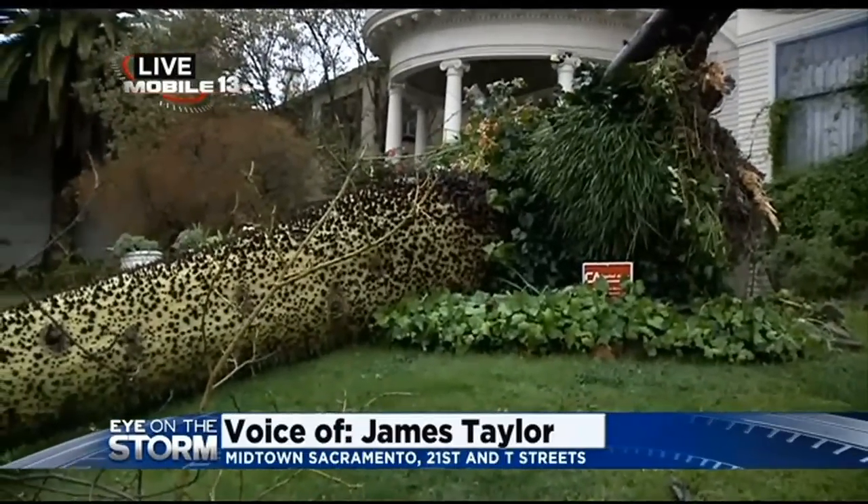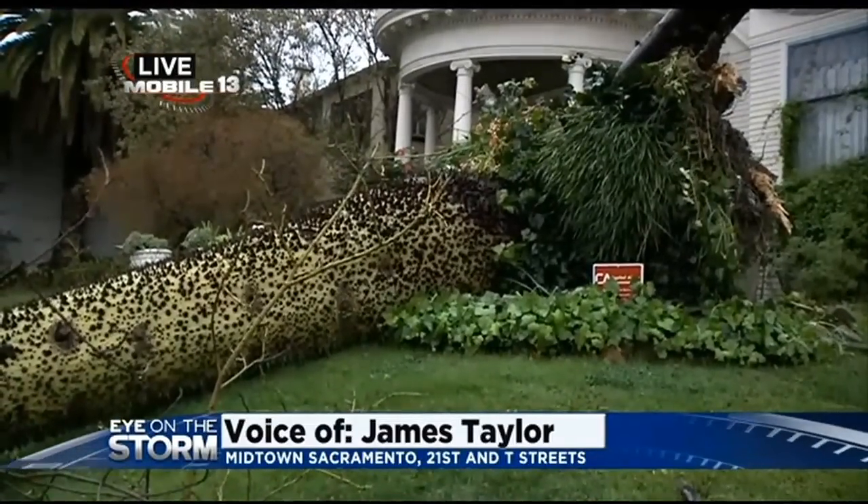Well, I didn't realize that even existed — a spiky tree. So we learned something there. Thanks a lot, James. Appreciate it.